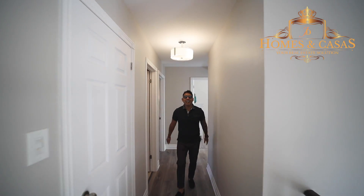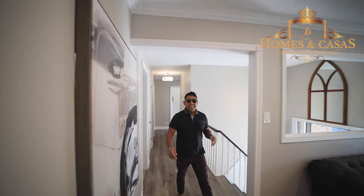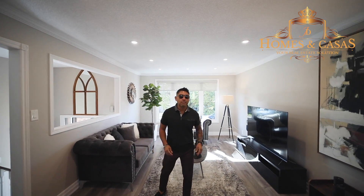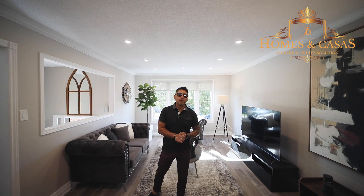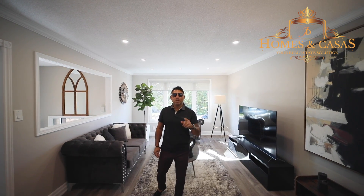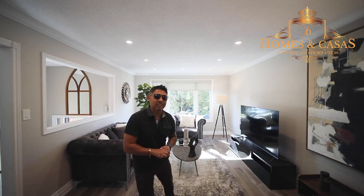Hello everybody. So this is the house that we just put on the market — 136 Imperial Crescent. If you're looking to buy a house in the area of Bradford, it's a beautiful, family-oriented neighborhood. Just give me a call at 416-214-2600 and I can book a private showing for you to see this beautiful raised bungalow, 3 bedrooms plus 2 bedrooms in the basement. Take care.